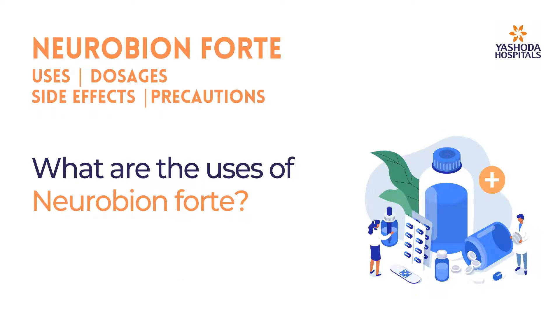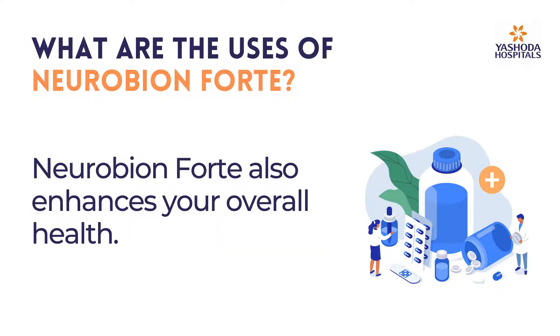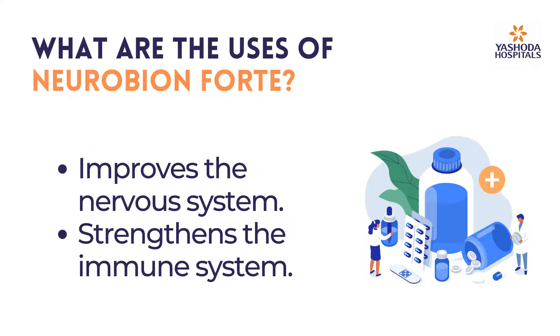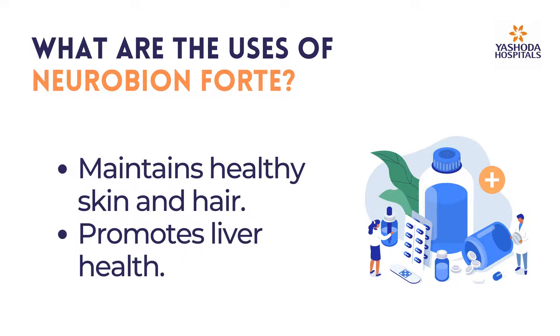What are the uses of Neurobion Fort? Apart from assisting the prevention of vitamin B deficiencies, Neurobion Fort also enhances your overall health, improves the nervous system, strengthens the immune system, is effective in reducing mouth ulcers, improves metabolism, and maintains healthy skin and hair.